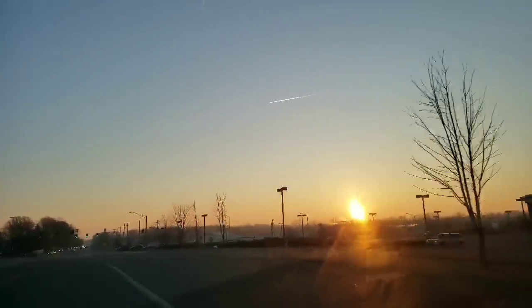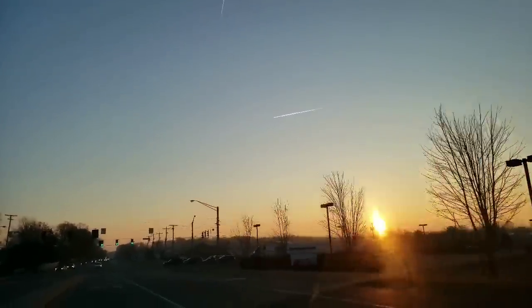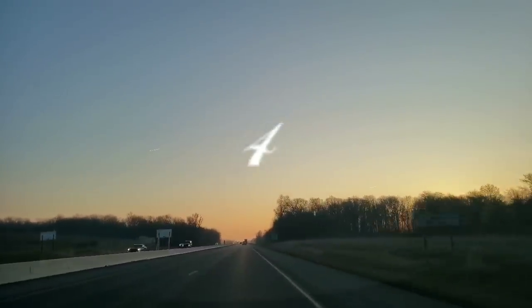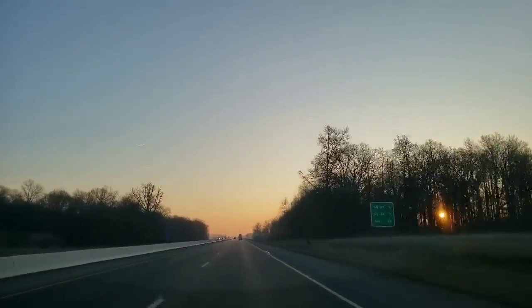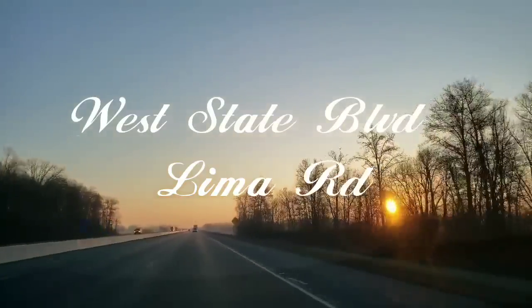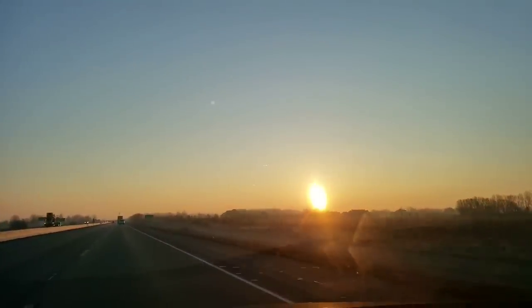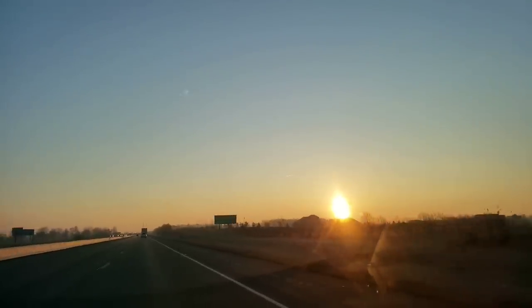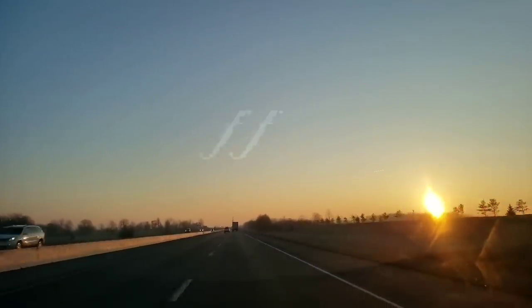Hi everyone, welcome back to my channel. This is Jenny and happy Wednesday to you. Today I'm going to take you to four of my Dollar Trees. The first one's going to be located on Coldwater Road, Thomas Road, West State Boulevard, and Lima Road, all here in Fort Wayne, Indiana. I did find a lot of cool items so I can't wait for you to see. I hope you enjoyed this trip and I will see you at the Dollar Tree.